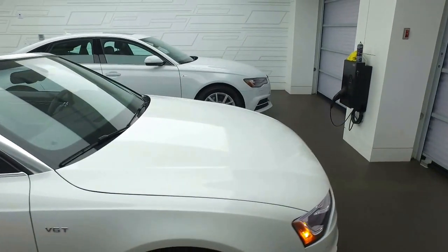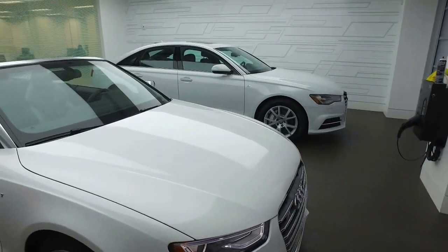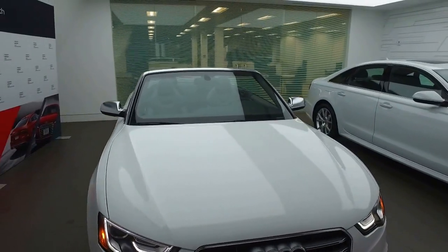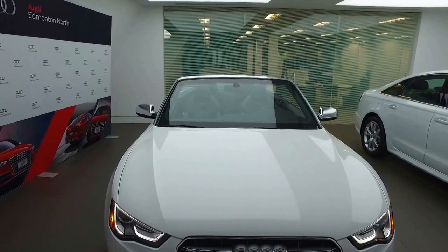If you have any other questions about this vehicle, feel free to contact me. I look forward to further discussions. For now I'll leave you with this video, but thank you for choosing Audi Edmonton North and have a great day.